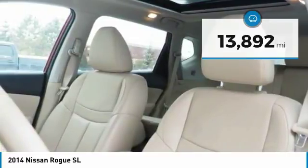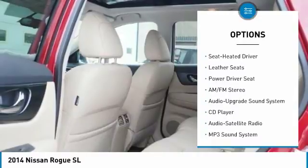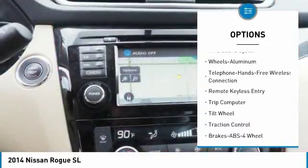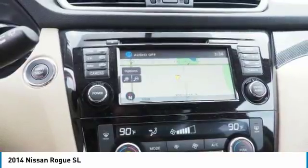Here are some of this vehicle's great options: traction control, anti-lock braking system, all wheel drive, navigation system, Bluetooth wireless data link for hands-free phone, air conditioning, power steering, aluminum wheels, cruise control, rear defrost.